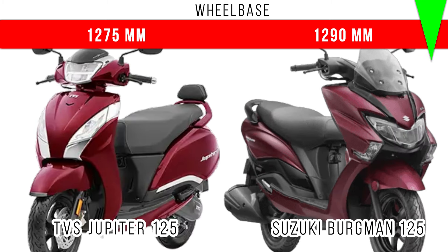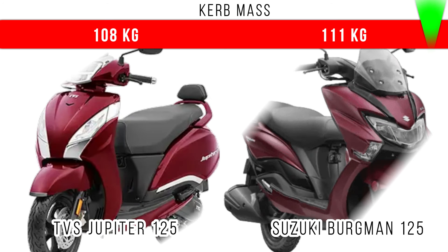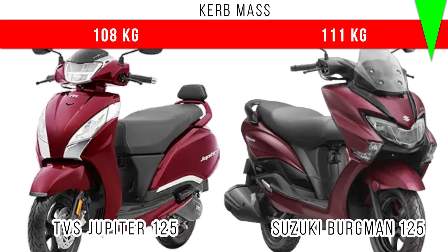1290 millimeters is the wheelbase of Suzuki Burgman 125, but 1275 millimeters is the wheelbase of Jupiter 125. Now if you come to kerb weight, more kerb weight is for Suzuki Burgman 125 — 111 kg — but in Jupiter 125, 100 kg is the kerb weight.